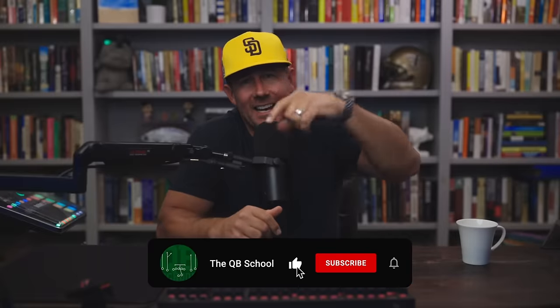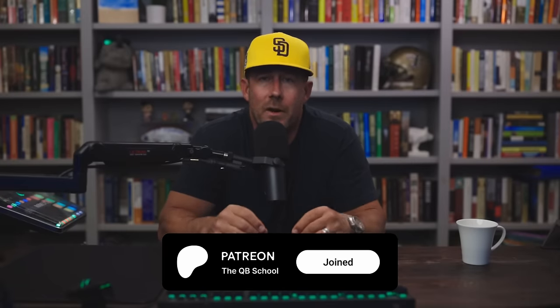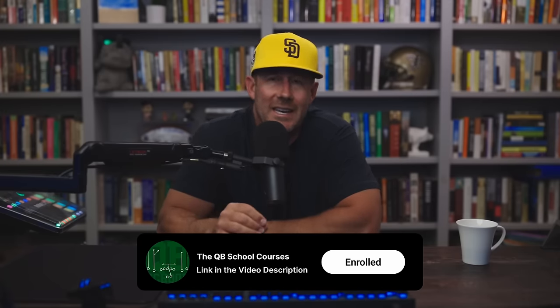If you dig the channel and haven't already, please like, subscribe, hit the bell, get the notifications. We also have the QB School Patreon community — join, become a member, get even more quarterback school content. We have quarterback school courses — deep dives on my favorite football topics including RPOs, pass protection, tempos, how to beat every coverage, and even an entire offensive system. If you enjoy the way I talk and teach ball, you'll love the courses. We also have free resources linked in the video description. Follow me across social media. As for this video, let's get back to it.